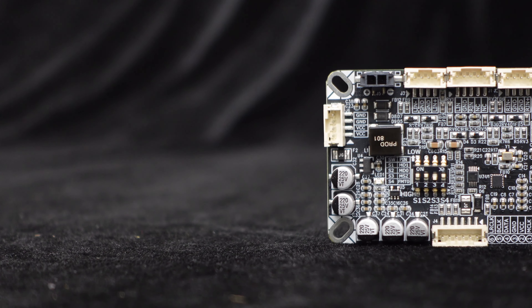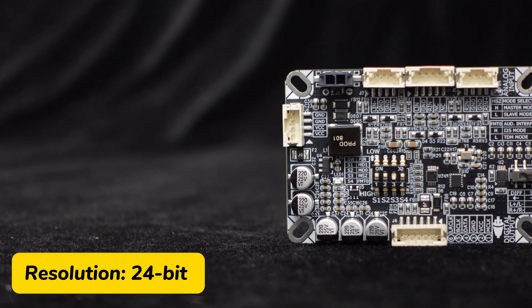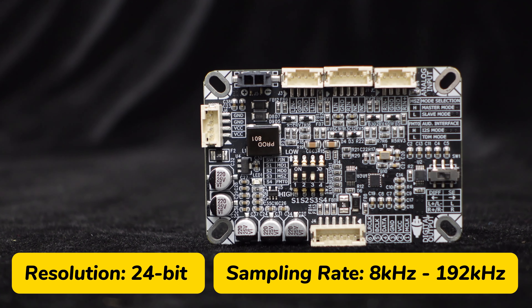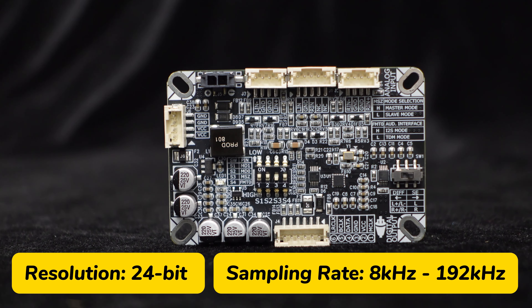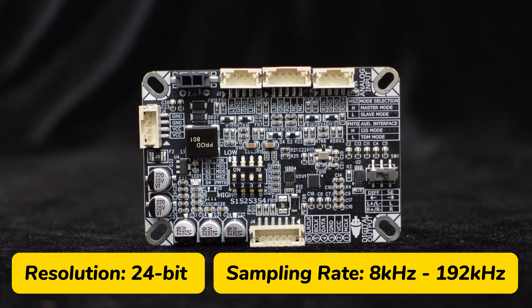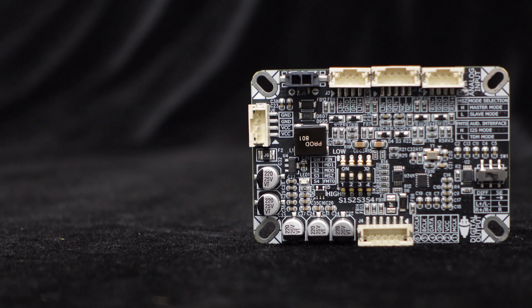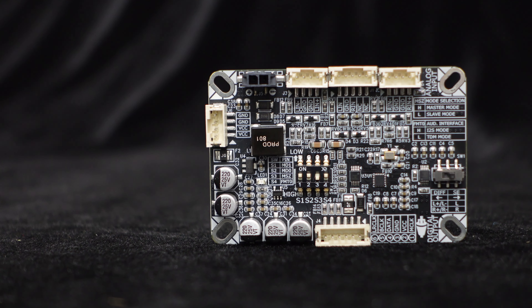The ASCM A2D supports 24-bit resolution and sample rates from 8 kHz to 192 kHz, allowing you to capture signal details more effectively, avoid sampling distortion, and improve signal fidelity. With excellent audio performance, the ASCM A2D features a high SNR of up to 119 dB, a low THD+N of just 0.00047%, and a noise floor of only 0.97 microvolts RMS. This ensures clear, pure, and low-noise audio signal transmission.